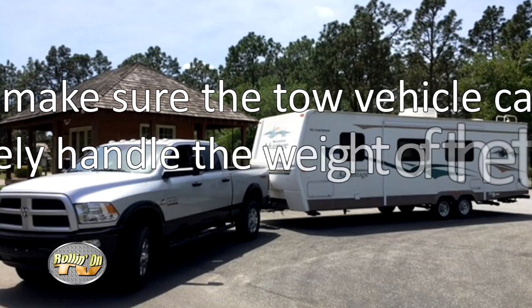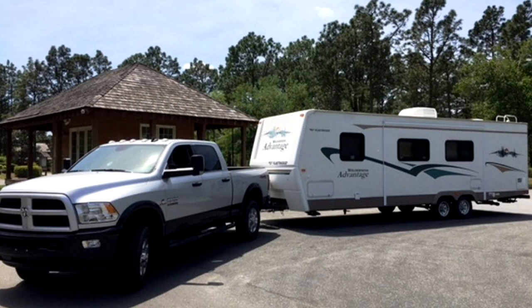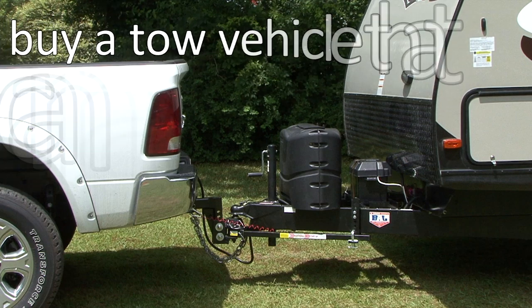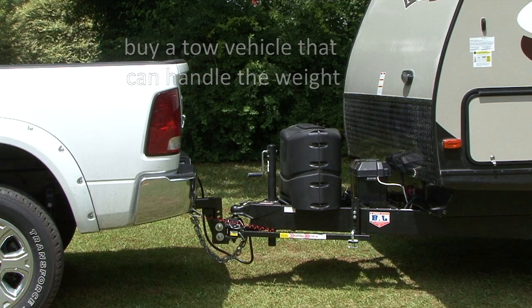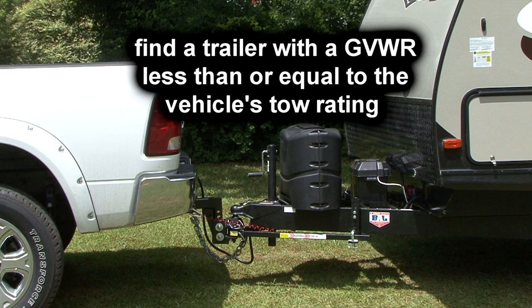Number 5 on my list: if you purchase a travel trailer or 5th wheel trailer, it is extremely important the tow vehicle can safely handle the weight of the trailer. I always tell people to find the trailer you want first and then buy the tow vehicle capable of handling the weight. If you already have a vehicle, you need to base the size and weight of the trailer on that vehicle. A quick and easy method is to find a trailer with a gross vehicle weight rating, or GVWR, less than or equal to the vehicle's tow rating. That way, even if the trailer is fully loaded to the maximum GVWR, the tow vehicle is still rated to handle the weight. For more information on buying an RV, check out our Insider's Guide to Buying an RV eBook course at www.rvonlinetraining.com.